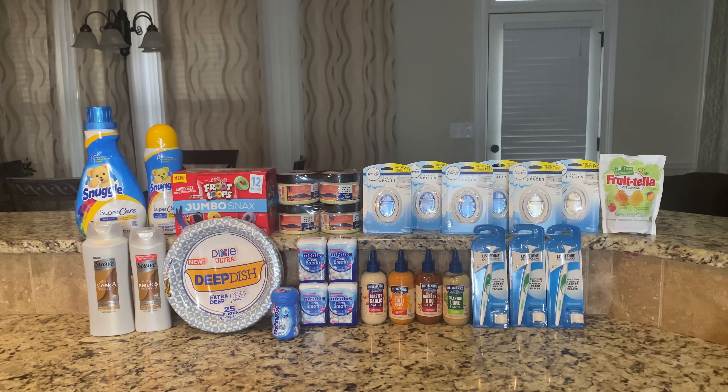The Kellogg's is $4.98 and I printed a $1 off coupon from Coupons.com, making it $3.98. Ibotta is giving $2 back, and Shopkicks is giving back 35 scan kicks plus 350 buy kicks, so after all of that it's $3.54 back, making the final cost just 44 cents.